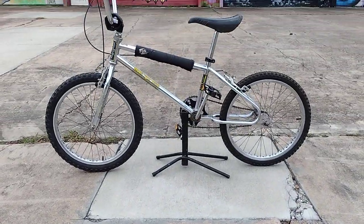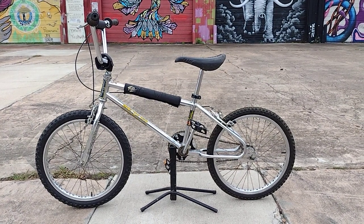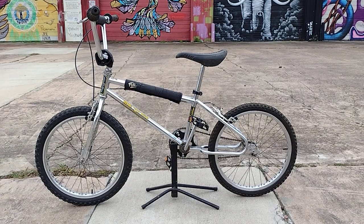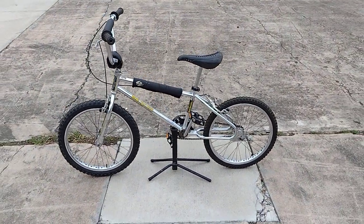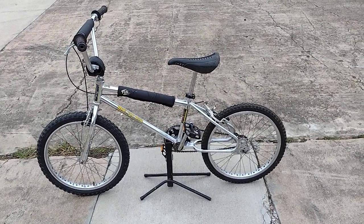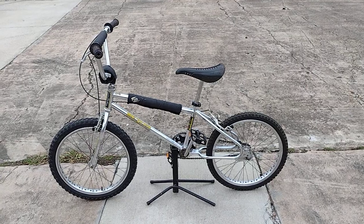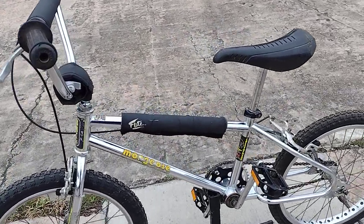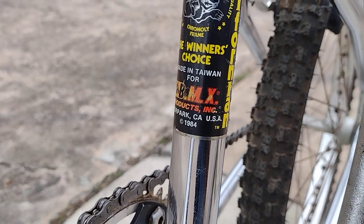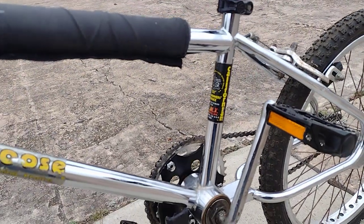Hey YouTube, I'm here with another video from the bikes that I recently found. If you've been following my videos, you know I found a room full of old bikes in a foreclosed home. This one here is a 1984 old-school BMX Mongoose Californian — it's actually dated right there: 1984, California, USA.